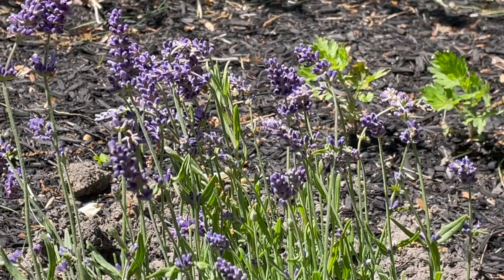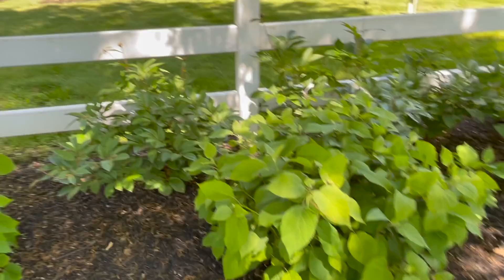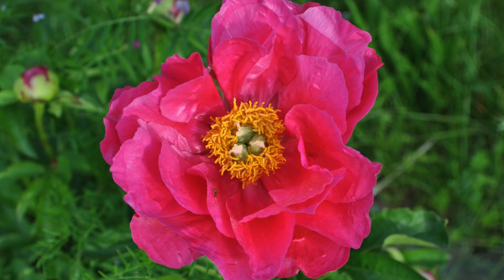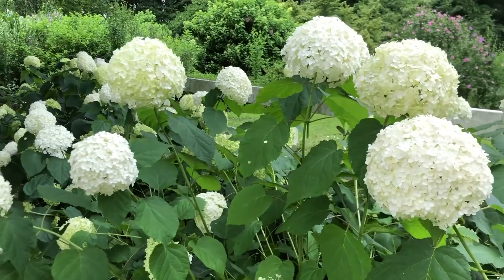This is what my row of Annabelle hydrangeas and peonies looks like in the beginning of May — nobody's blooming just yet but there's a lot of growth, and these peonies are just about ready to burst. I'm going to have a really beautiful shot of pink color in the background with the green leaves of the Annabelles in front, and then when the pink peonies fade out, the white flowers of the Annabelles are going to take over.